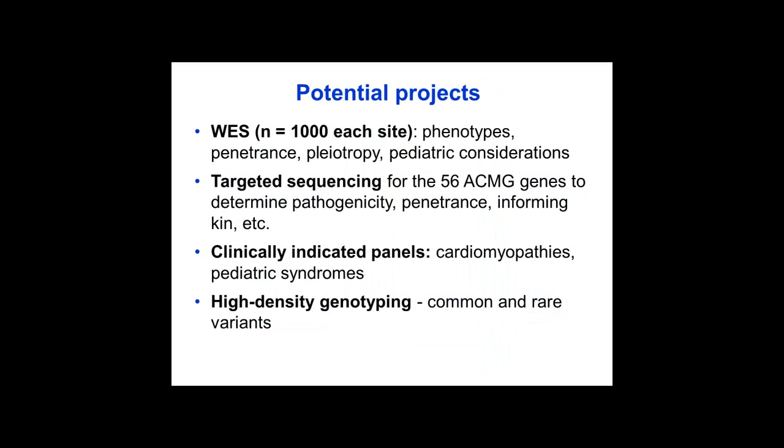These are some ideas for developing a framework to assess these challenges. For whole genome or whole exome sequencing, the unique aspects include the multiple phenotypes we could correlate with this data, and issues of penetrance, pleiotropy, pediatric considerations, and pathogenicity — all of which eMERGE could uniquely address.